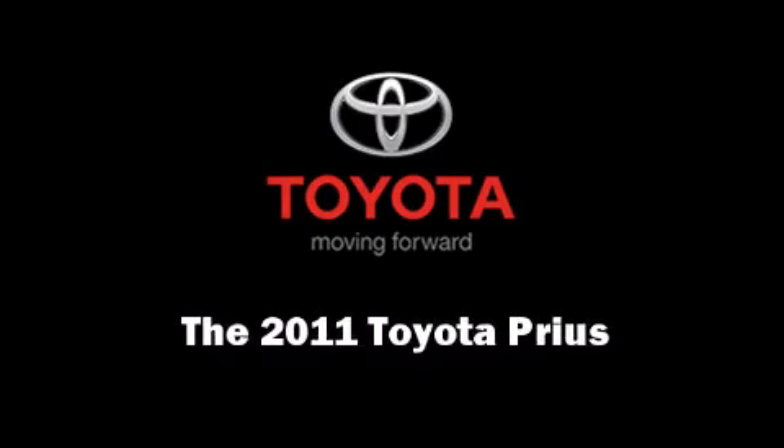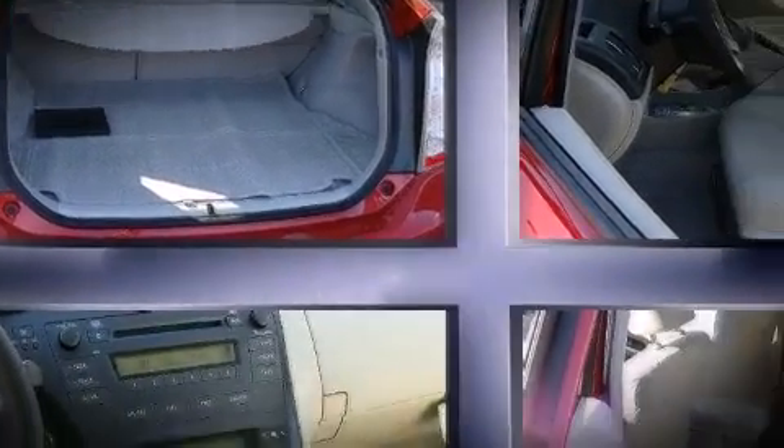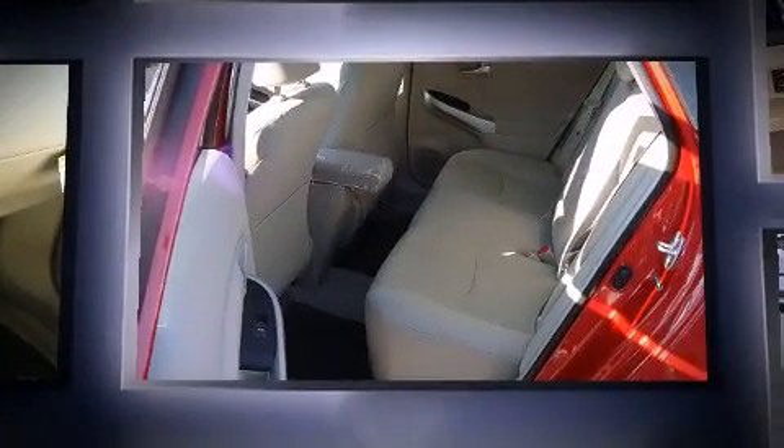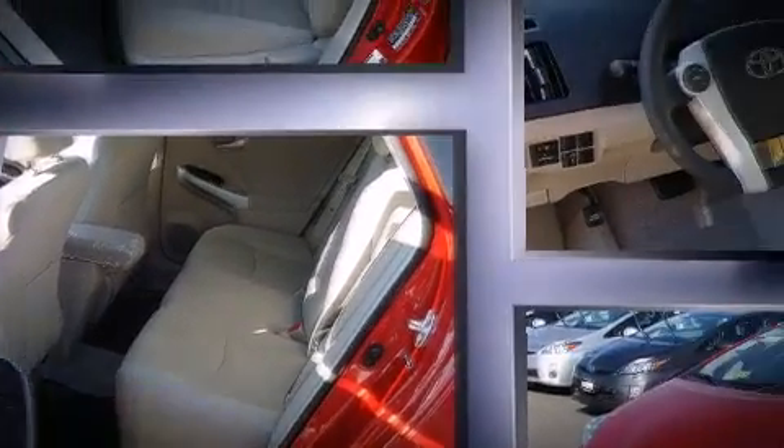Outstanding design defines the 2011 Toyota Prius. Smooth gear shifts are achieved thanks to the 1.8-liter four-cylinder engine, and for added security, dynamic stability control supplements the drivetrain.